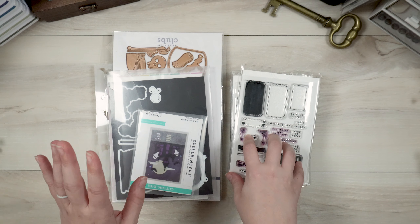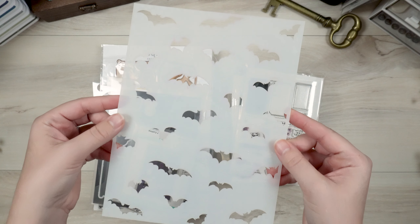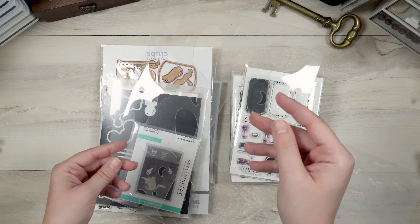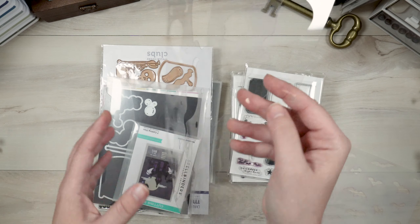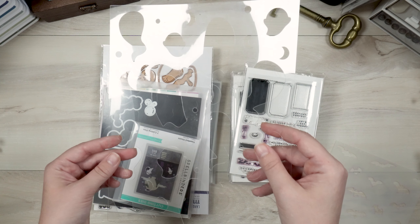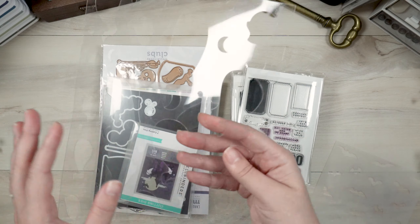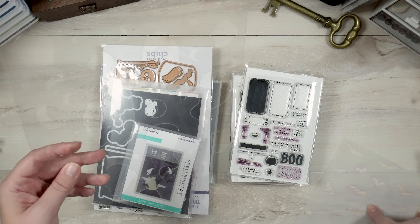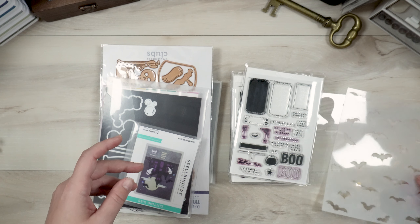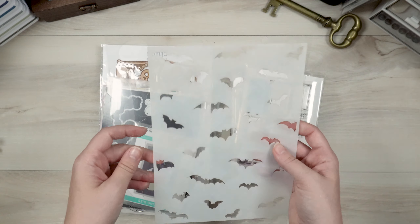I have this bat stencil that I got from scrapbook.com last year — super fun. Then there's a little ghost stencil that I made using acetate on my Cricut: little ghosts and moons. I made this two years ago for my first October daily and I loved how it came out. I want to try this again if I can find thicker material that my Cricut Maker can cut through. If you have any recommendations, please leave them in the comments below.